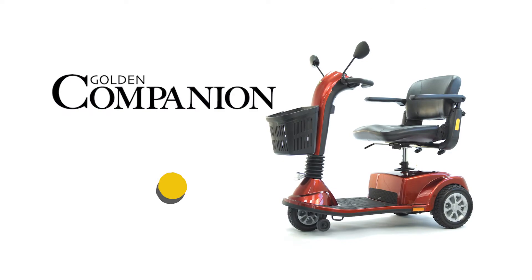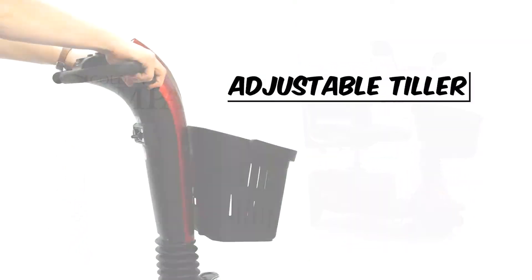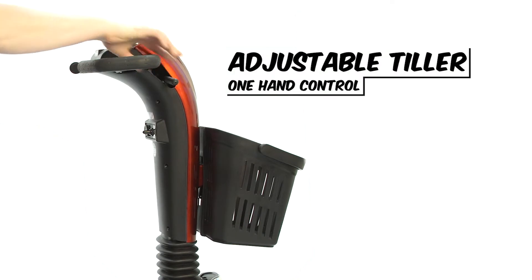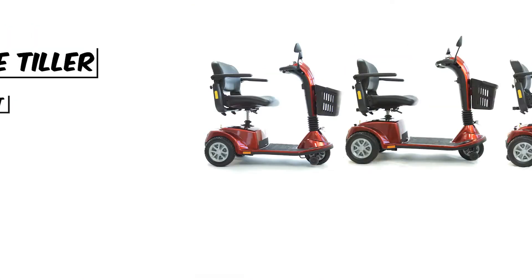Not only did Mr. Golden build it to last, but all Golden Companions are made easy to use. With a user friendly auto tiller adjustment. Just squeeze the adjustment handle and you can tilt the controls in infinite ways for a comfortable, ergonomic design.